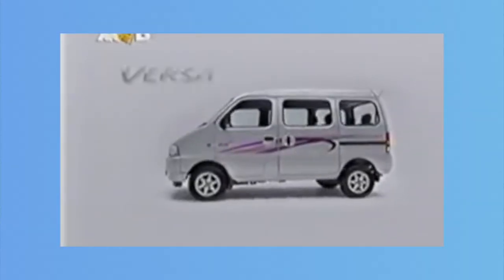A few years ago, the Indian consumer used to look at three things when buying a car, in my opinion. First, how much is it? Second, how much is it? And third, how much is it? That's why cars like the Toyota Qualis, Chevrolet Aveo, and Suzuki Versa were such a hit.